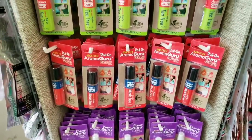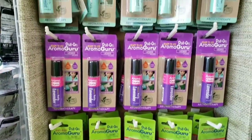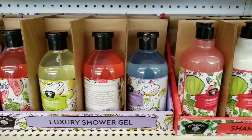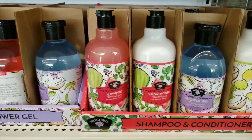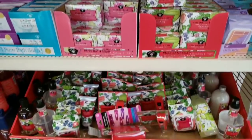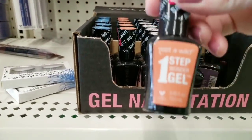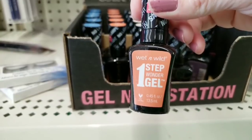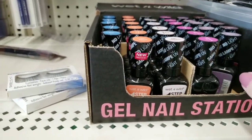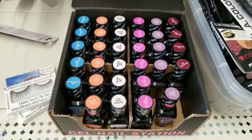They had a bunch of this Aroma Guru stuff. I bought it last year — didn't care for it, just not my thing. They had all the new scents in the shampoo, conditioner, body wash, soap, hand soap, face wipes. And they had the gel nail station, nail polish by Wet n Wild. The colors are on the top of the bottle — so those are cool.